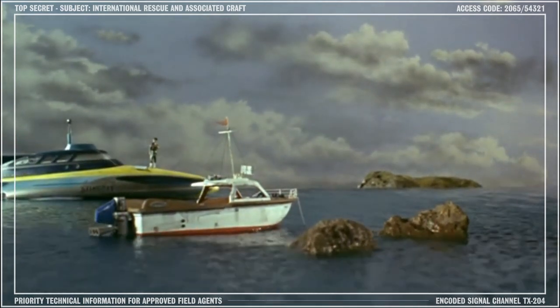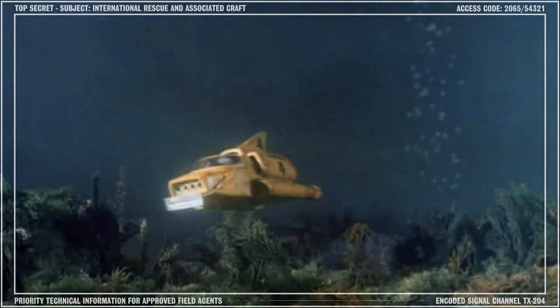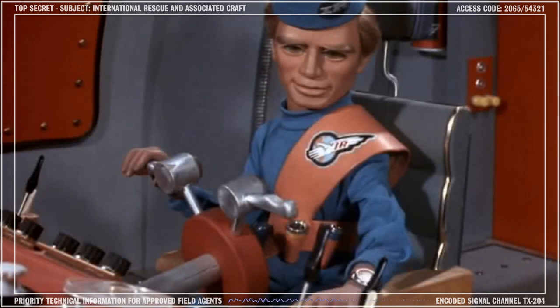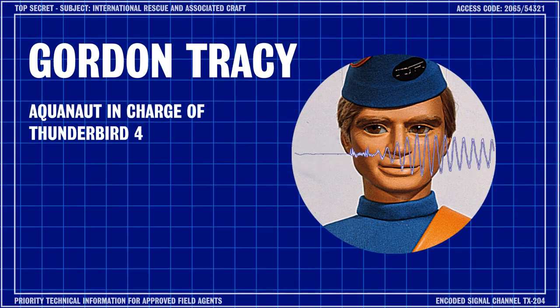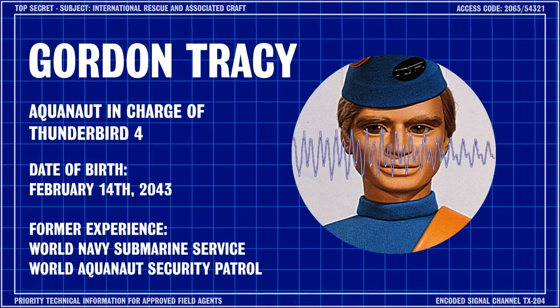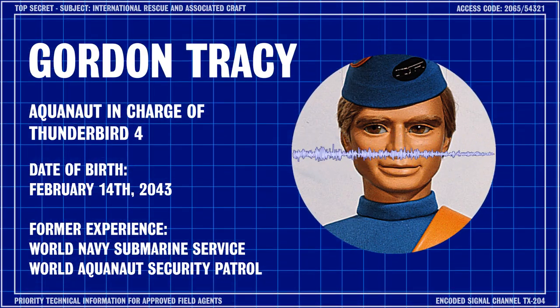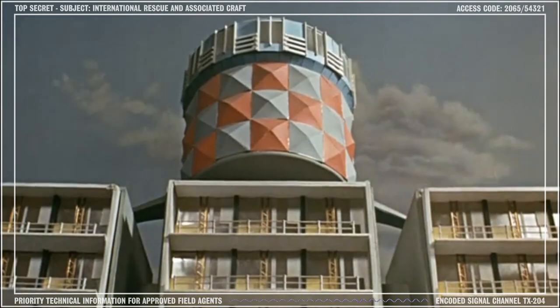Former WASP member and aquanaut in charge of Thunderbird 4, Gordon Tracy. Gordon is currently visiting Marineville for an oceanographic conference and is joining us by secure satellite link-up. Hi folks, Gordon Tracy speaking. I guess old Brains wanted some time off, so he's asked me to give you a little presentation about Stingray. And what better place to host the briefing than Stingray's home base, Marineville?